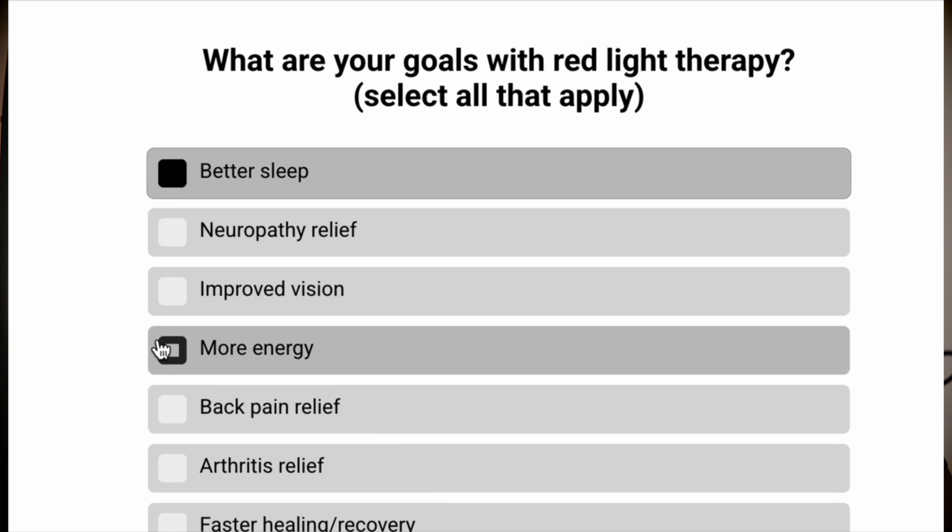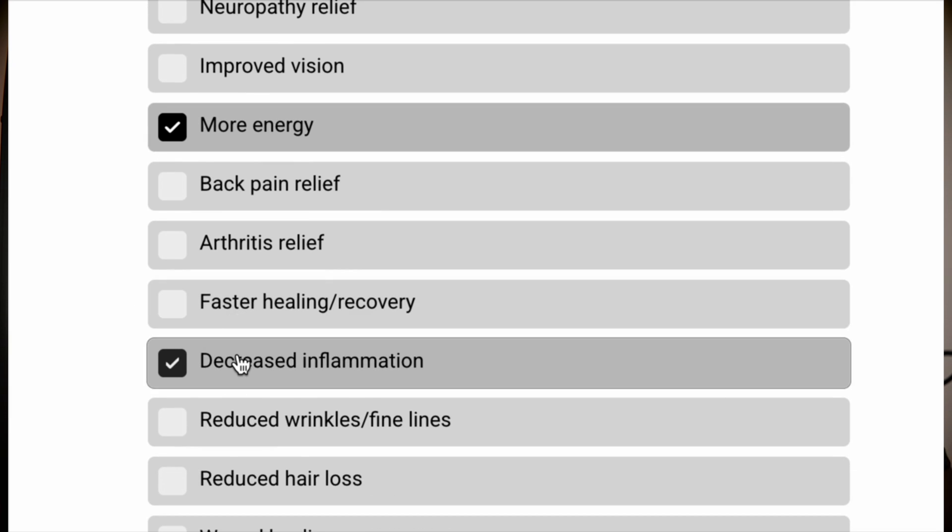If you do want to find out which clinical-grade device would be best suited for what you want to achieve with red light therapy, in the link of this video there is a quiz. It takes about a minute to fill in — it'll ask you a couple of questions about what you want to achieve — and at the end you will get a device recommendation measured with a spectrometer, so you know you can actually get results in the comfort of your own home.